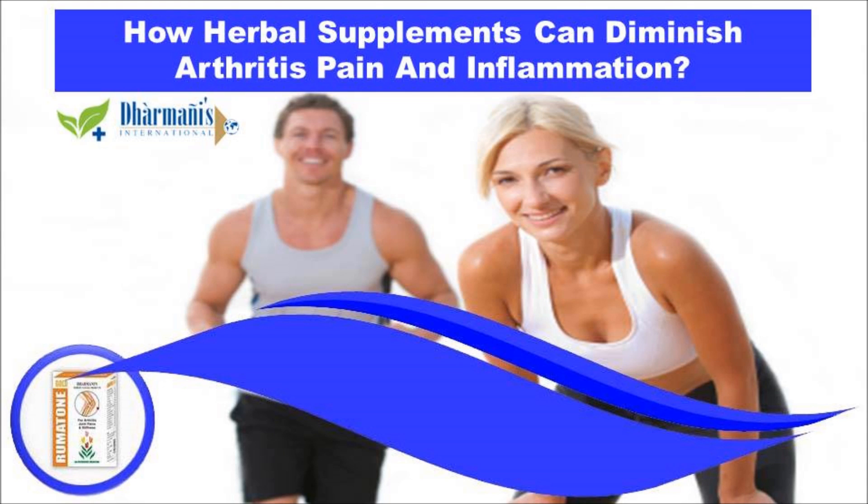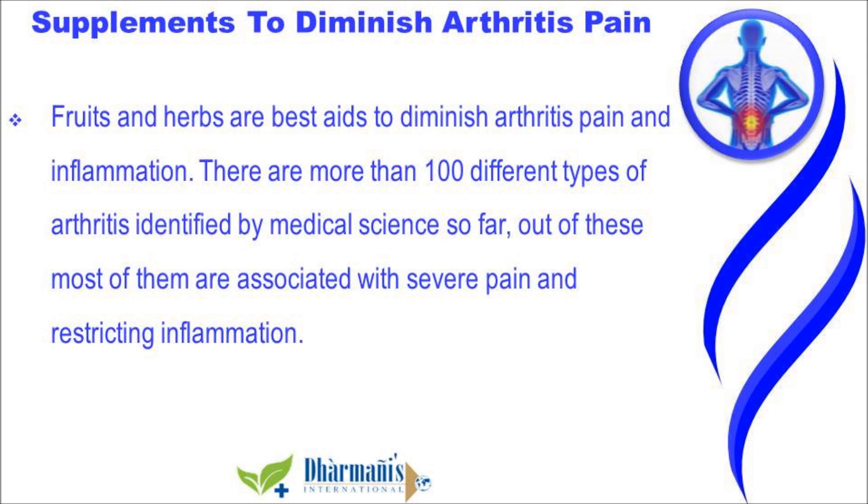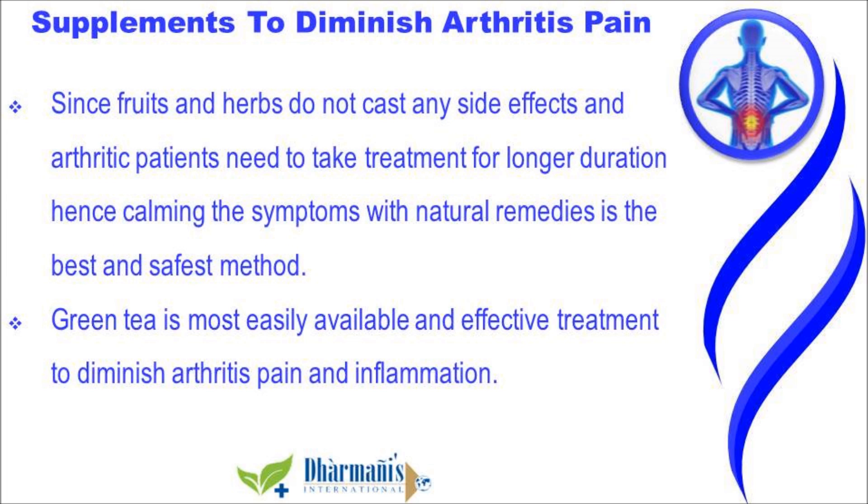In this video we are going to discuss how herbal supplements diminish arthritis pain and inflammation. Fruits and herbs are best aids to diminish arthritis pain and inflammation. There are more than 100 different types of arthritis identified by medical science, most of them associated with severe pain and inflammation. Since fruits and herbs do not cause any side effects, and arthritic patients need treatment for longer duration, calming the symptoms with natural remedies is the best and safest method.